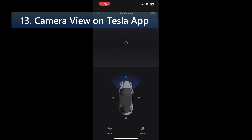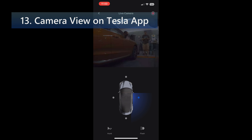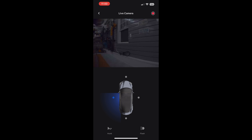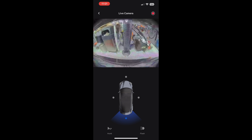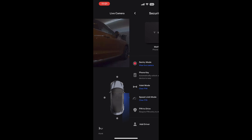Camera view on Tesla app: you can now see multiple cameras at once when checking your vehicle surroundings. To start using this feature, go to vehicle settings in controls, safety, view live camera via mobile app. This feature requires mobile app version 4.22.5 and premium connectivity. However, it did not work in my app and I think it's because of my hardware 2.5 computer.